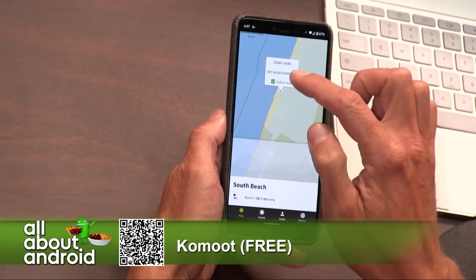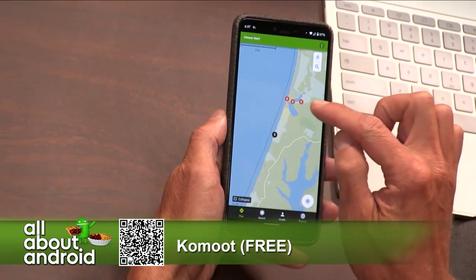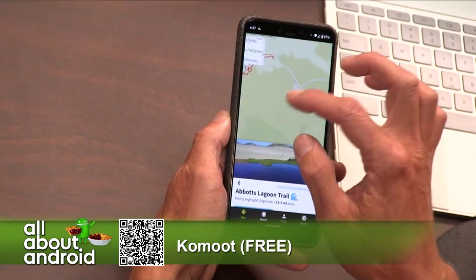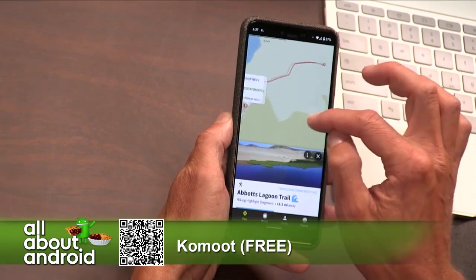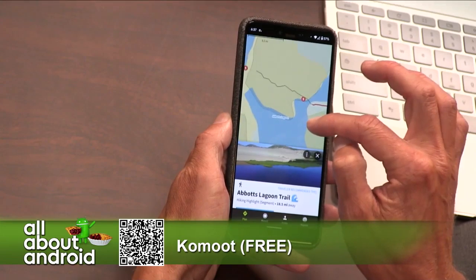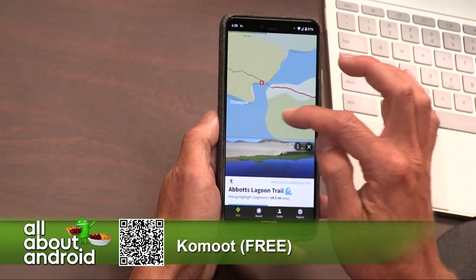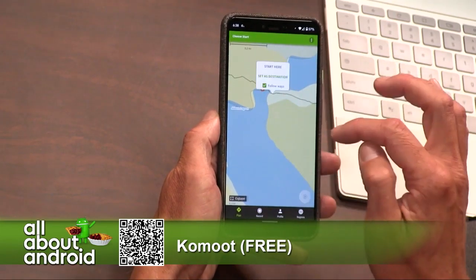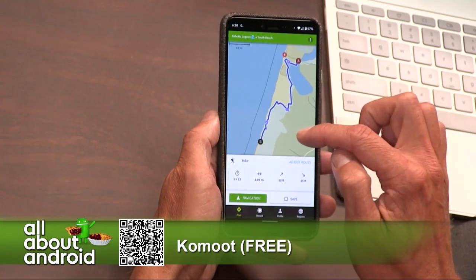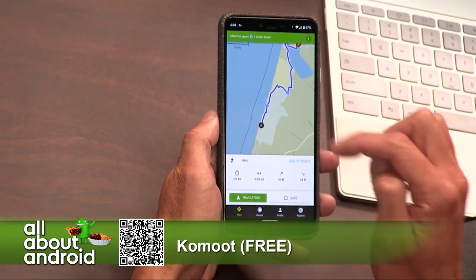What beach is that? Start here — set this as the destination. Got some walking routes over there. Then it shows you all the little highlights, and then this is a route. Yeah, so it's not always starting from where you are, which I like. Because I'm often not around anything interesting. So if I want to do an hour walk from where I am, I'm not going to see anything good.